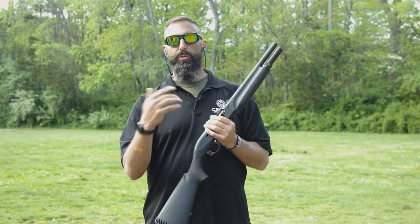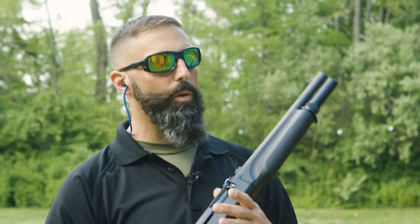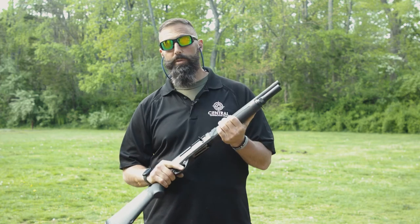Come into the store and we'll go through the whole process — we make it easy for you. We'll guide you through whatever you need to know, help you pick out the firearms you're looking for, and get you trained in them as well.